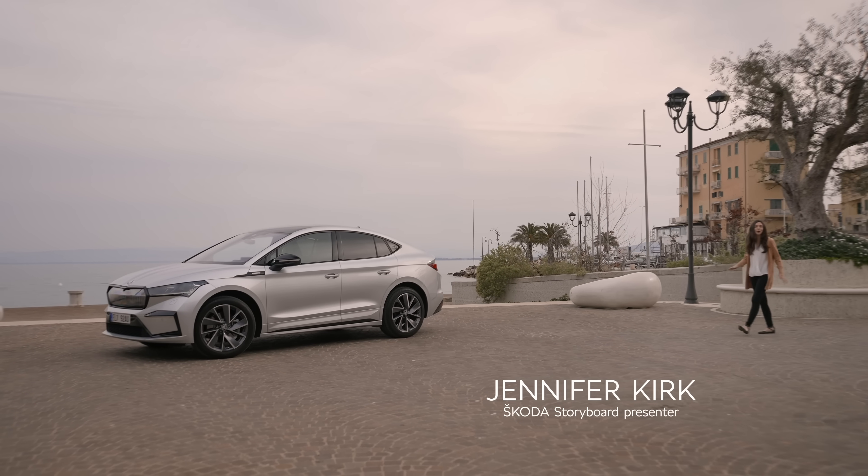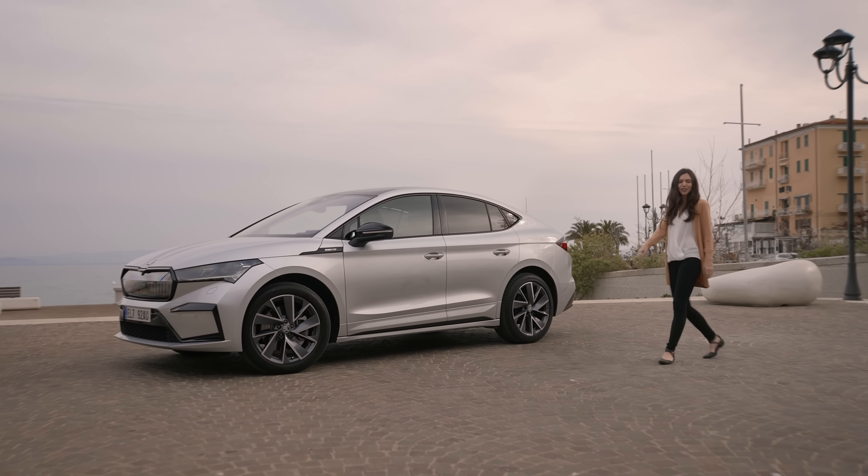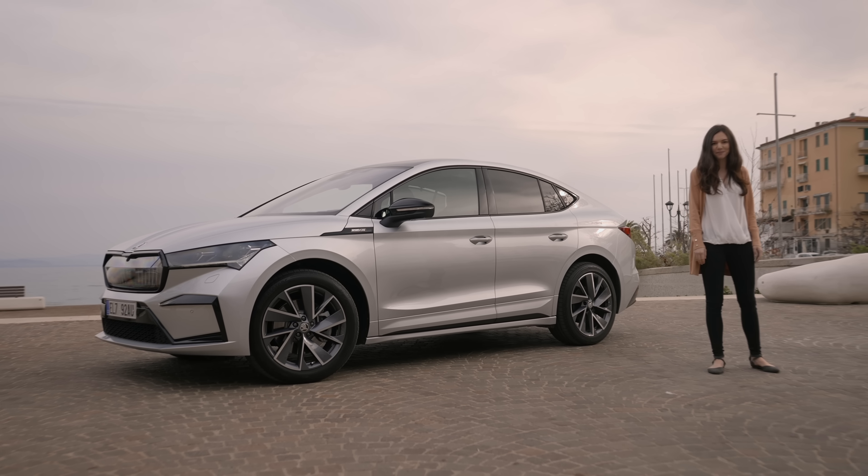Welcome to wonderful Tuscany, the perfect location for a 60-second introduction to the new all-electric Škoda Enyaq Coupe IV. Let's take a look.